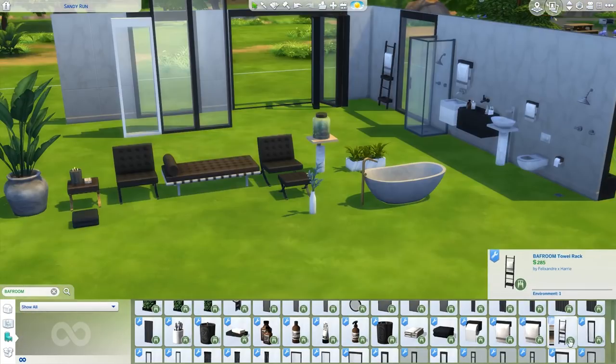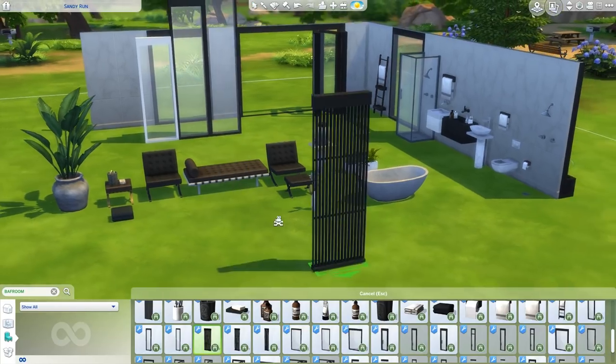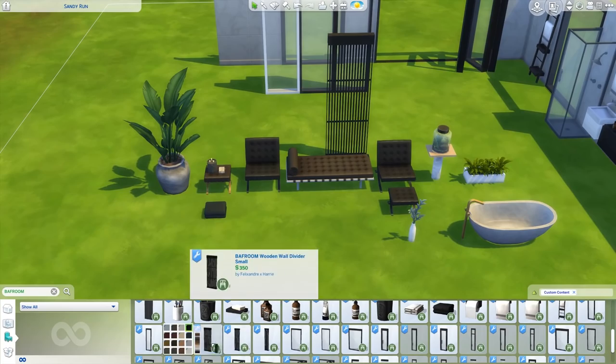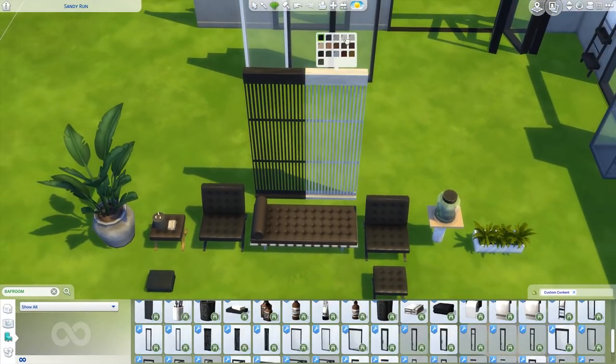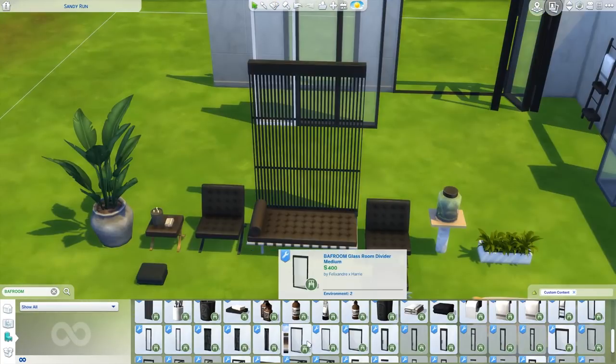So we looked at the room dividers already but there were some other ones — these are the wooden wall dividers. Oh that's so nice — are you serious? Oh my god, that is gorgeous! It's such a nice room divider — I am obsessed. Here I put two next to each other and we have a lot of different color options. And obviously they come for all the different wall heights.